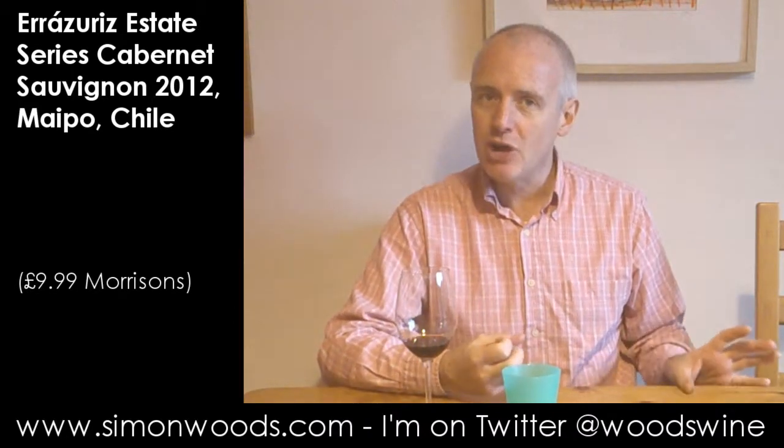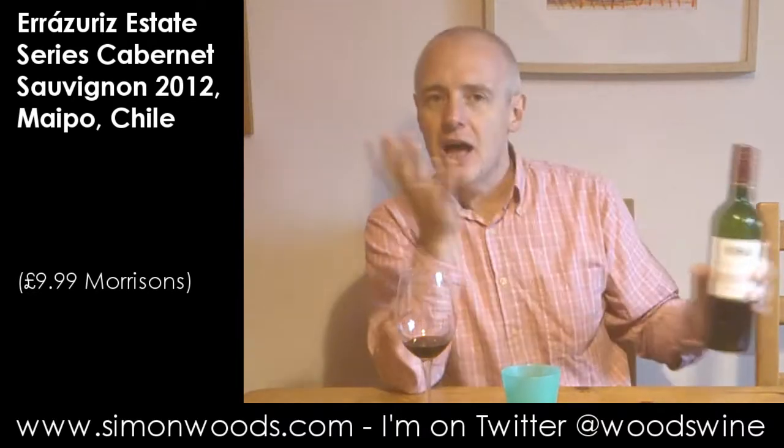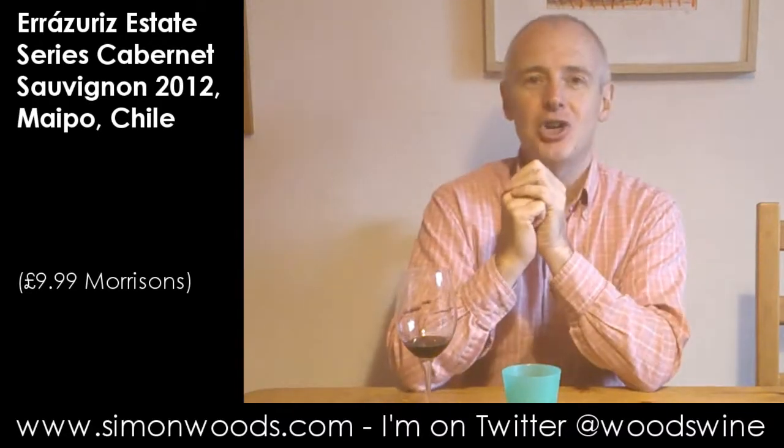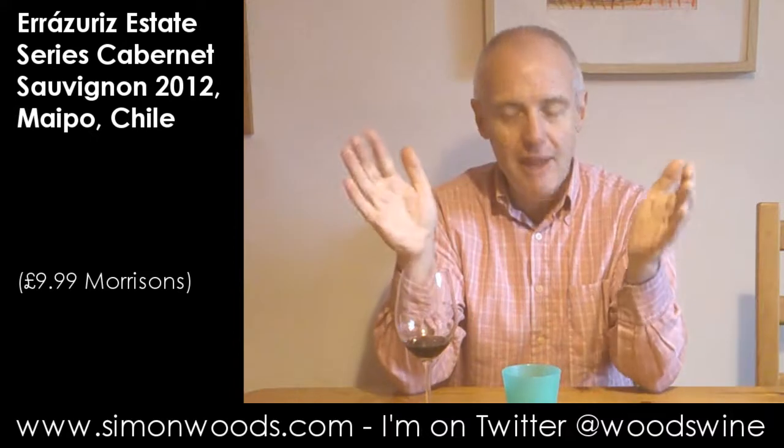Not the slight scrawny tightness that I get in some of the more ambitious wines. It was really quite attractive and juicy. It said it's been partially aged in French and American oak. It's that American oak character that's coming through quite strongly now, giving this slightly smooth, polished vanilla sheen to it.